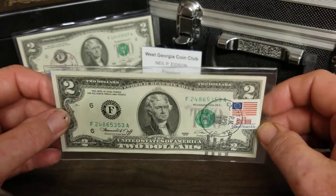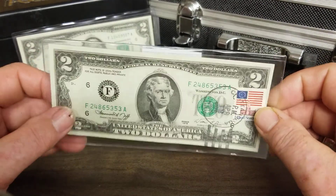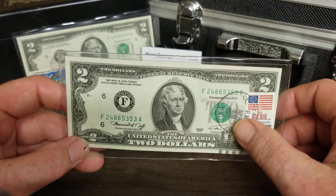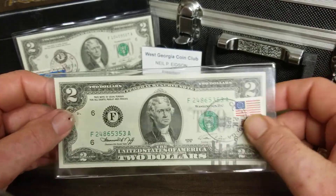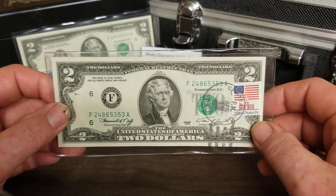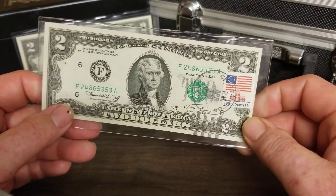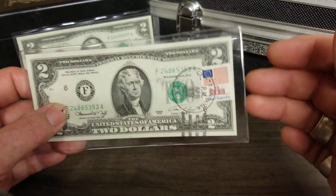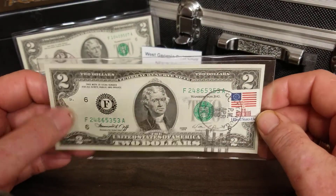These are not expensive — they run anywhere from about eight to ten bucks apiece, even with the stamp and seal on there. A regular uncirculated two-dollar bill is about five or six bucks, so it didn't really add a lot of value. But people collect them for the cities. There's one guy in our club who collects every one from Georgia — trying to find them in every county or every city. Just a nice collectible.